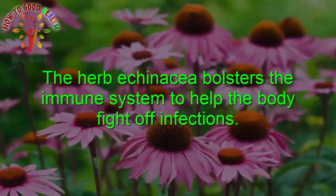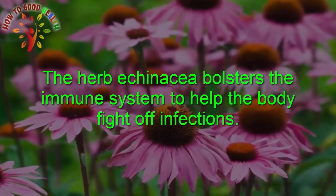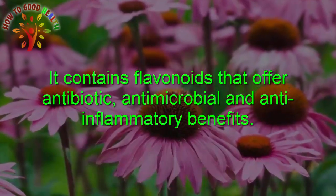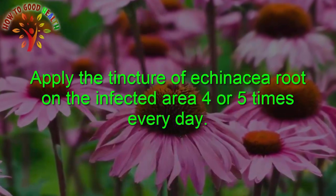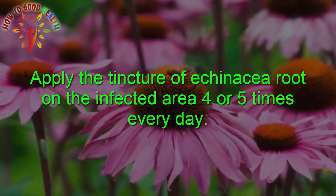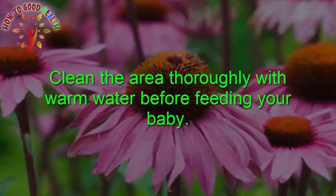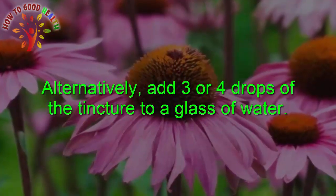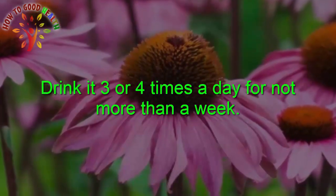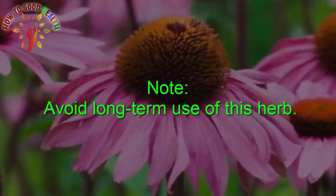Echinacea: The herb echinacea boosts the immune system to help the body fight infection. It contains flavonoids that provide antibiotic, antimicrobial, and anti-inflammatory benefits. Apply the tincture of this root on the infected area three to four times a day. Clean the area with lukewarm water before feeding your baby. Also add three to four drops of the tincture to a glass of water and drink it three to four times a day, but not for more than a few days. Avoid long-term use of this herb.